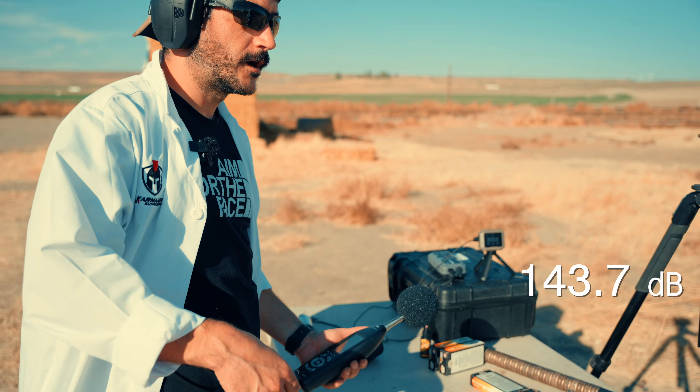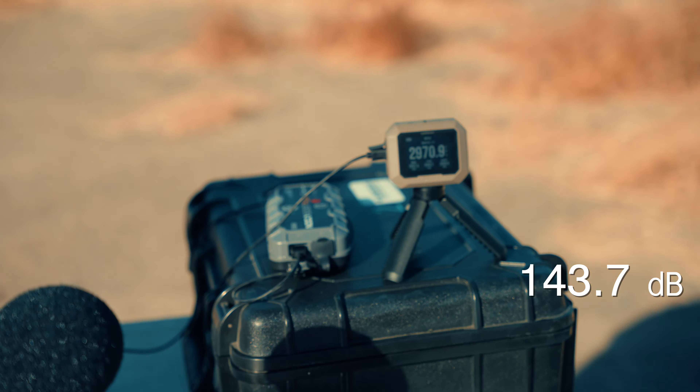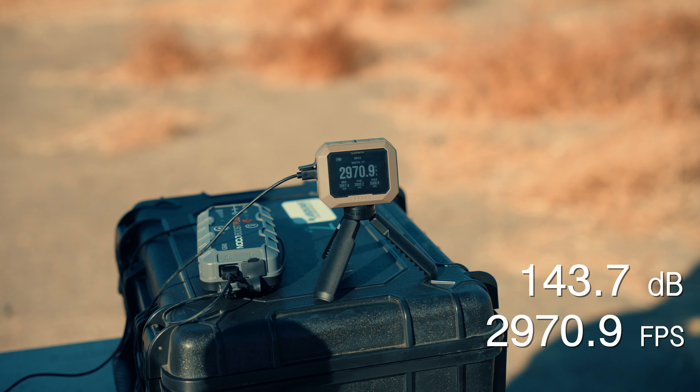Four baffles on the 16-inch: 143.7 decibels — we're just right there. Velocity was 2,970.9 fps — pretty consistently right near 3,000.